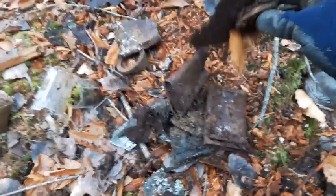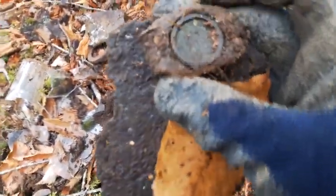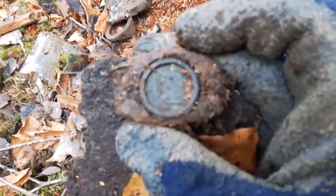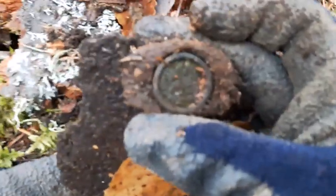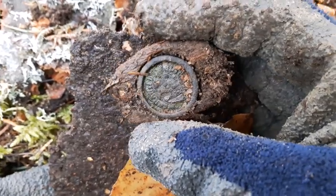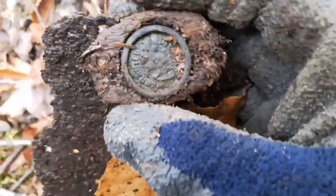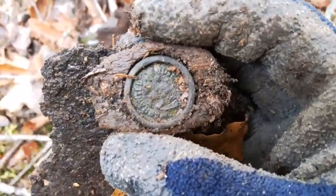This here is a pretty good find — check it out. It's a little maker's plate off an old hand saw. Trying to get focused on it here so you guys can have a look at it. I'll take that and try to clean it up and then put a little clip up showing it cleaned up.